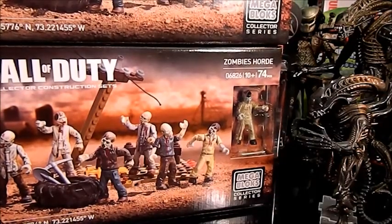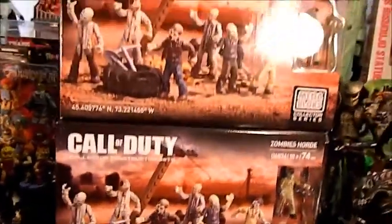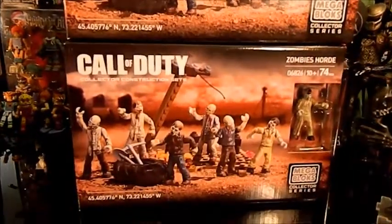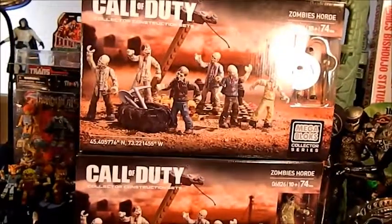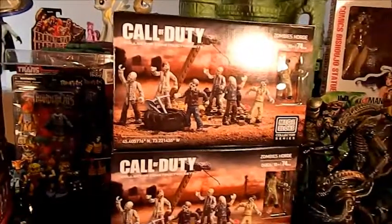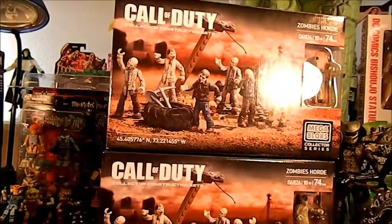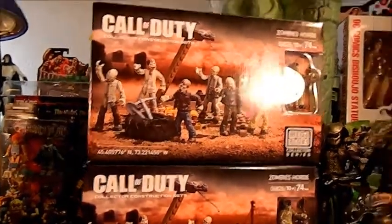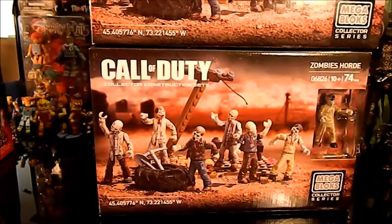There was a buy-one-get-one 40% off deal and I went ahead and bought both they had at the store. Normally I don't roll like that — I like leaving one behind. I left one each of the Squirrelanoids and Kirby Bat at different stores. Normally if there are multiples I'll leave one so a kid or someone else gets a chance. But I know I want one to open and I'll probably trade or sell the other one.